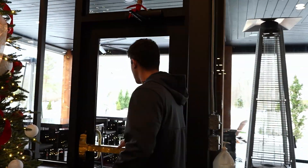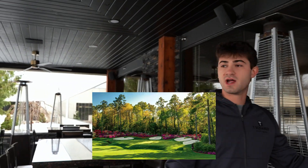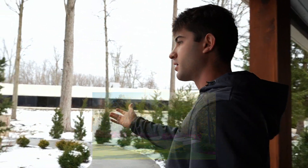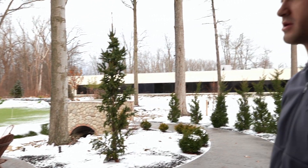Outside we actually have our outdoor putting green, which is a scaled-down replica of number 13 at Augusta. Right now it's a little snowy outside, but as you can see we've got the bunker and the creek, just as you'd see in real life. Anyone who comes into Tees and Taps as a patron can feel free to come out here, putt around, chip, and hang out by the fire pit when the weather permits.